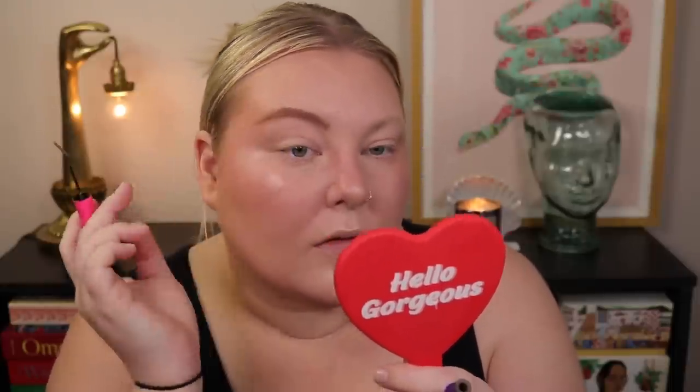For eyebrows I'm using the Tarte one. I was not using this for a second and then I was like, why? Something will work for us and then we'll randomly start using something else, and then you go back to it and you're like, what was I doing? For a fast easy brow I cannot complain — that looks pretty good.